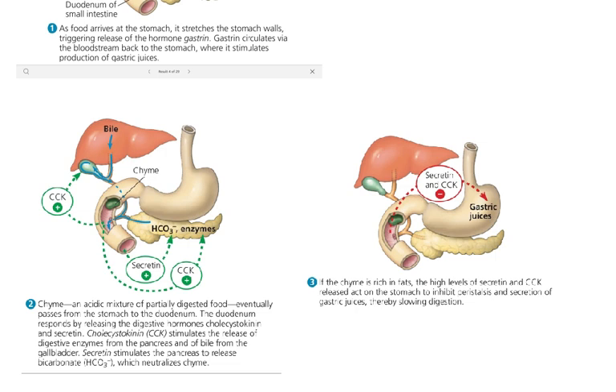Secretin stimulates the pancreas to release bicarbonate, which neutralizes the acidic chyme coming from the stomach. Secretin and cholecystokinin can also inhibit activity in the stomach and slow down digestion — because if you have a big meal with a lot to break down in the small intestine, you don't want everything coming in faster than you can process it. Insulin and glucagon are also important hormones related to glucose homeostasis, but those will be covered in a separate video.